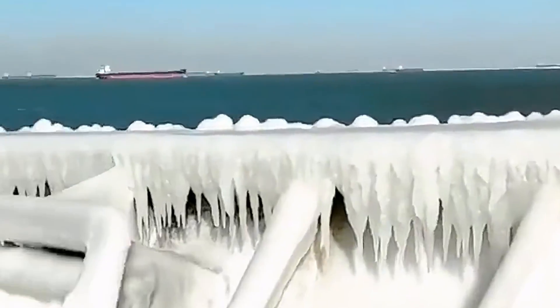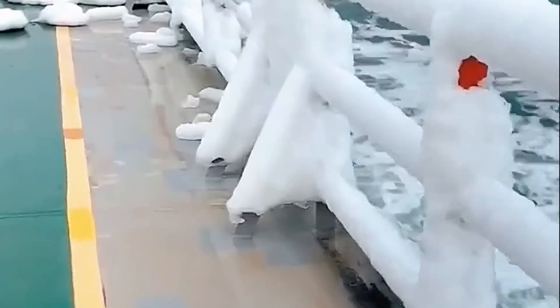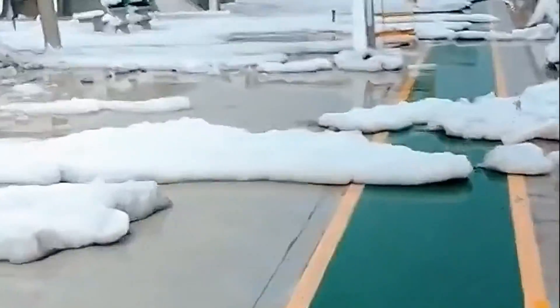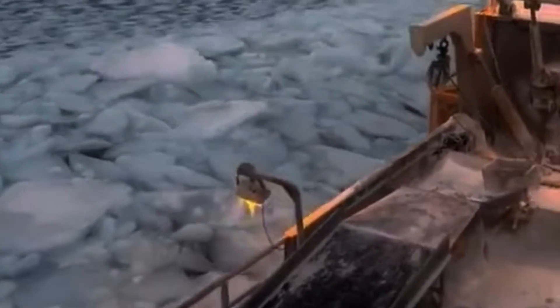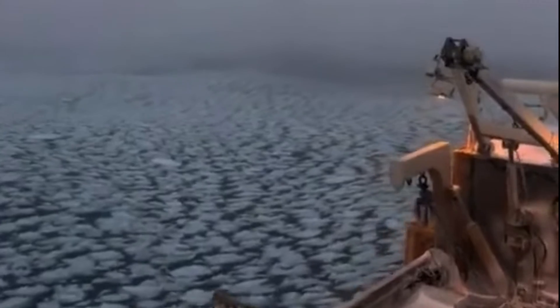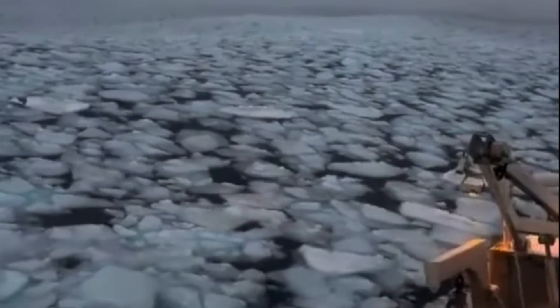This ice forms when sea spray, snow, or freezing rain hits the ship, forming thick layers of ice on decks, rigging, and equipment. The added weight of ice can significantly reduce the stability of the ship, making it overloaded and more prone to capsize in rough seas.